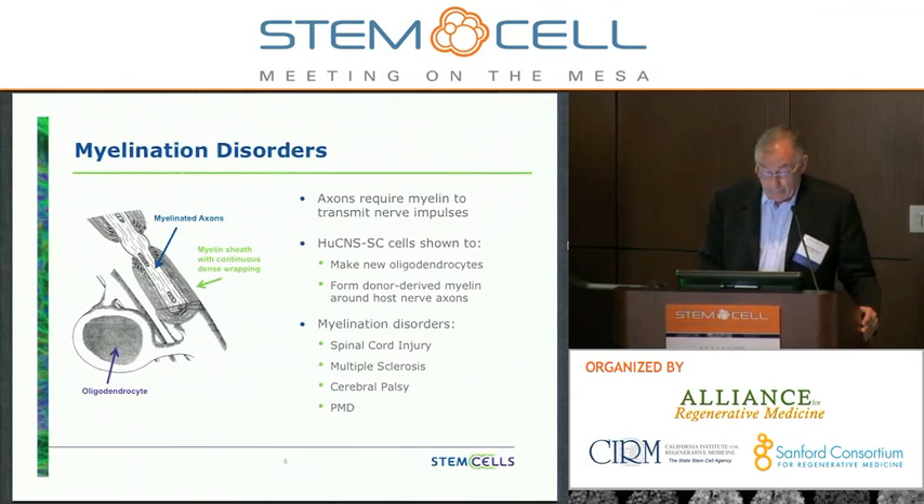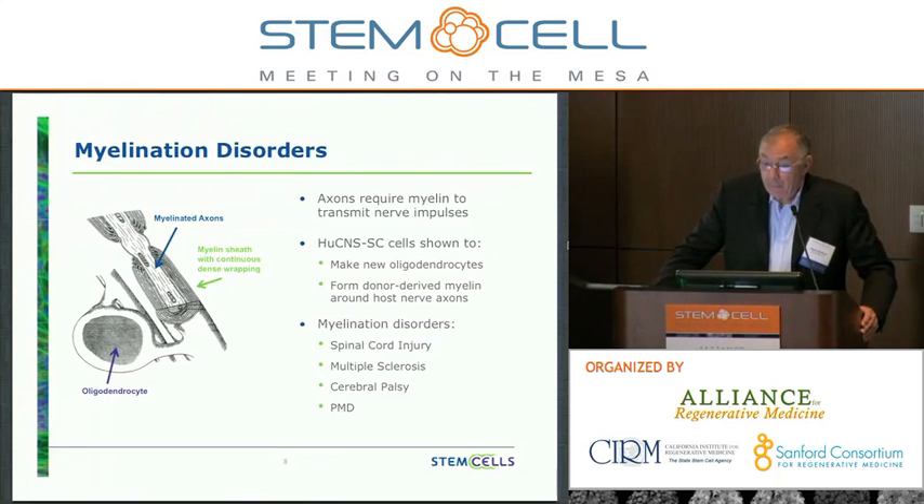On myelination disorders: axons require myelin to transmit nerve impulses. Our cells have been shown to make new oligodendrocytes and to form donor-derived myelin around host nerve axons. The kinds of myelination disorders that would be of interest to us with this technology include spinal cord injury, MS, cerebral palsy, and of course PMD.